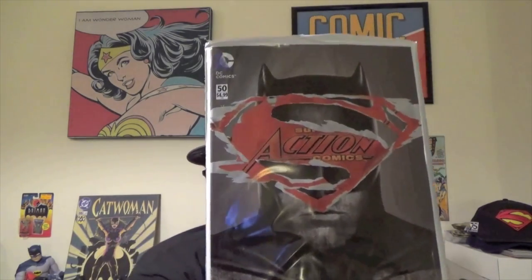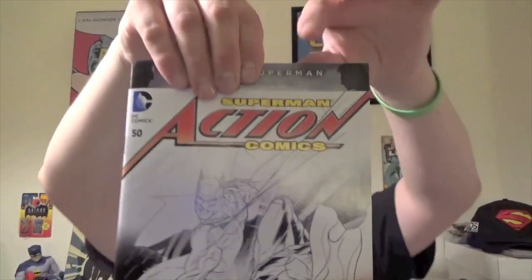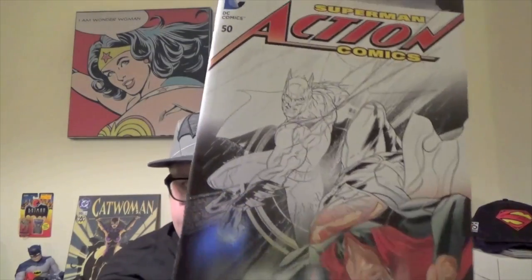I have got Action Comics issue number 50, two copies, with the Batman vs. Superman: Dawn of Justice poster on the front. Issue number 50, Action Comics. I love how there's this poster board type material to keep them from getting bent. Look at that — half colored, half penciled cover there. That is pretty amazing. I really like this. It's got Superman and Batman, but the top is penciled in and the bottom is in full color.